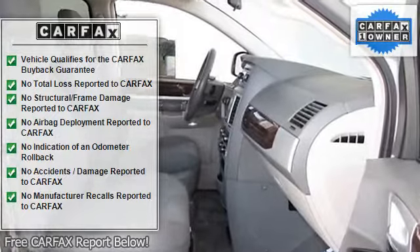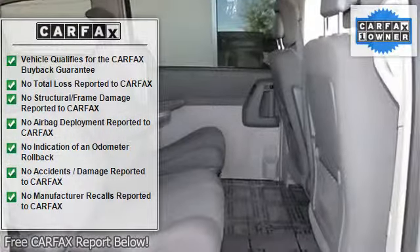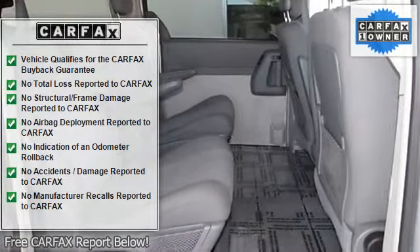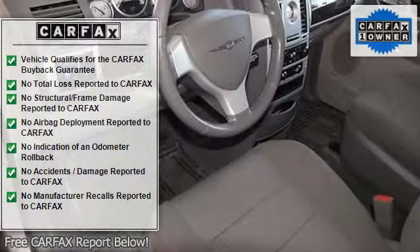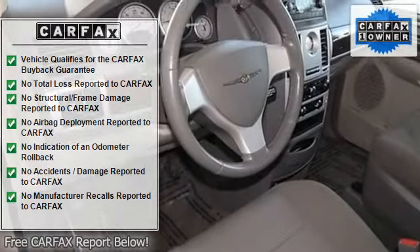Touring with bright silver metallic exterior and medium slate gray light shale interior features a 5-speed six-cylinder engine with 197 HP, automatic transmission, 5200 RPM. Serviced here, non-smoker vehicle.